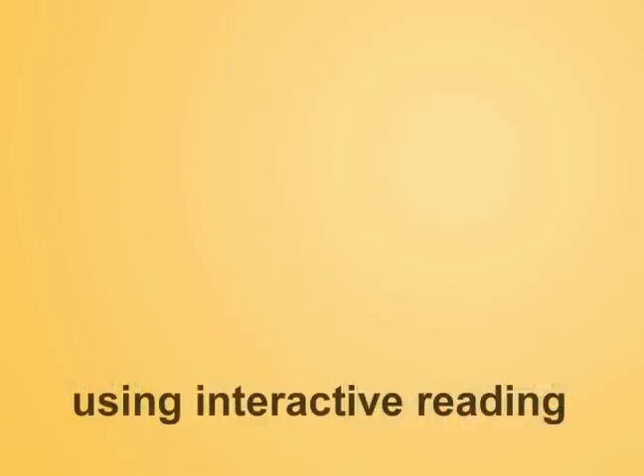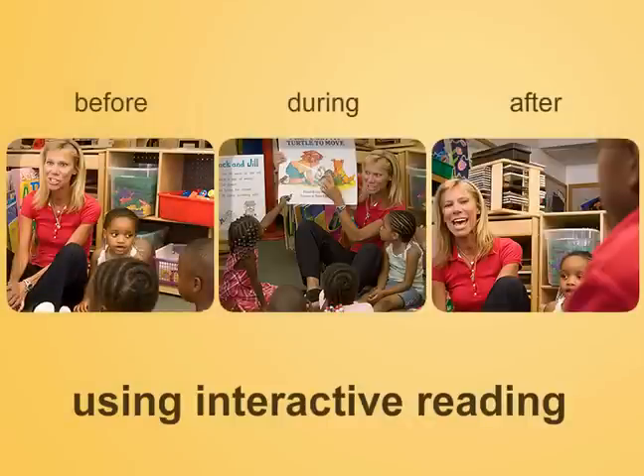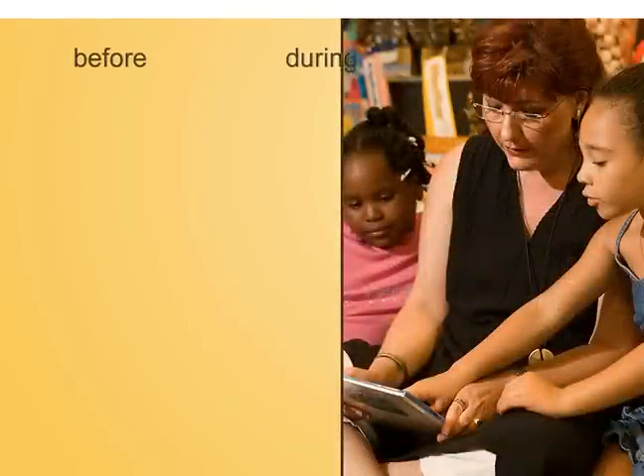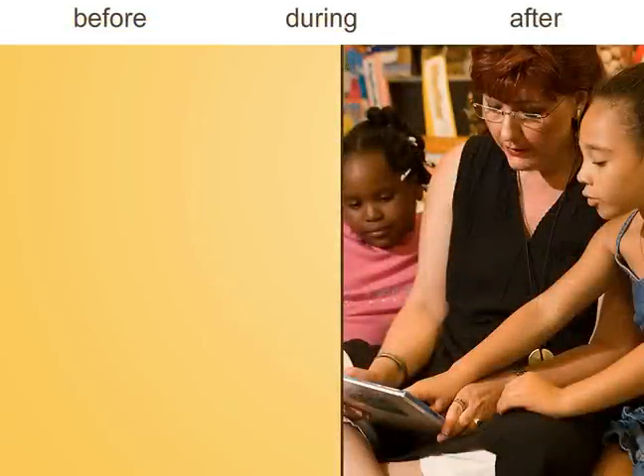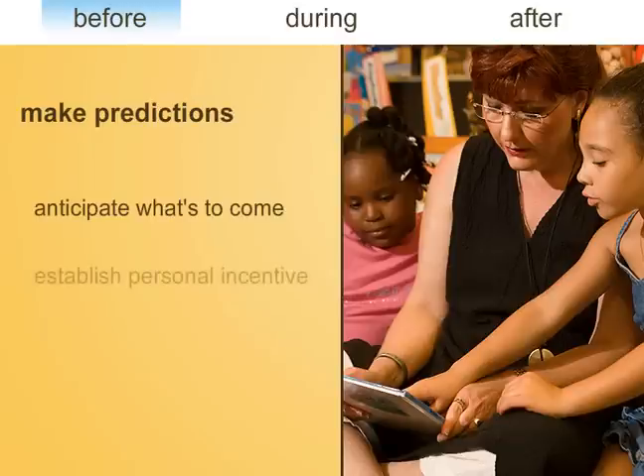It's a good idea to use interactive reading techniques before, during, and after the story to help children build key literacy skills. Let's take the example of teaching a popular story such as The Fish. Before reading the book, the teacher asks children to point to the title and make predictions about what might happen. This helps children anticipate what's to come and establish a personal incentive to see if their predictions come to pass.